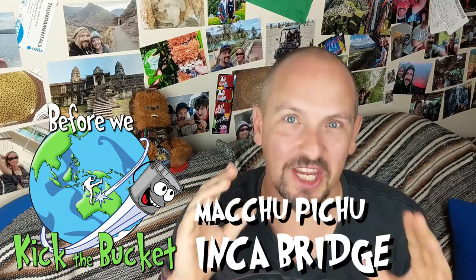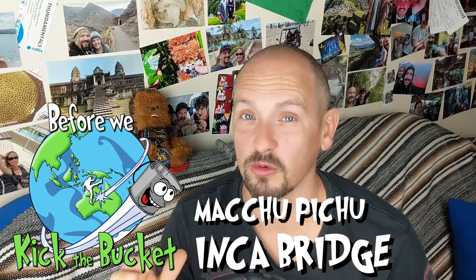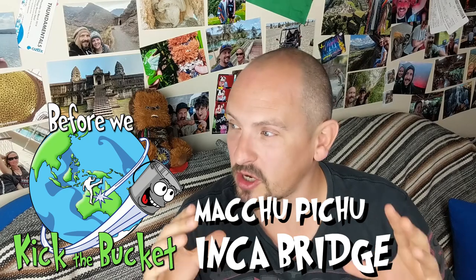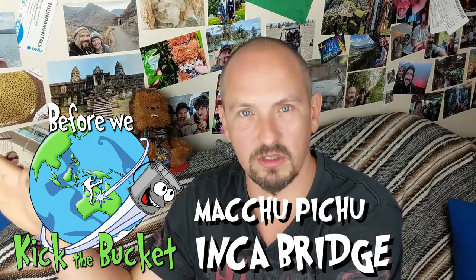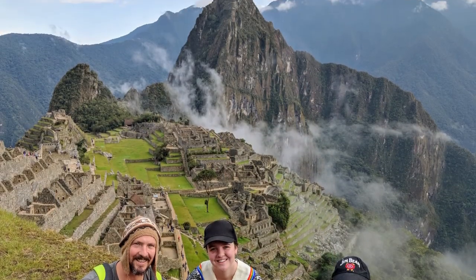Today I'm going to talk about the Inca Bridge. This is so cool and something I did not know existed. When you go to Machu Picchu, my whole impression was those ruins — standing there, seeing those ruins and letting my mind be blown, which was absolutely incredible.